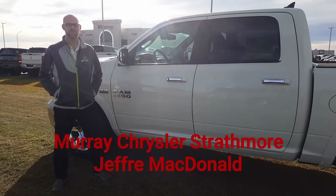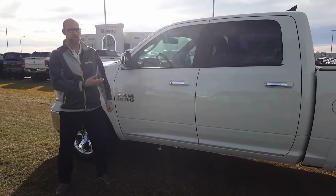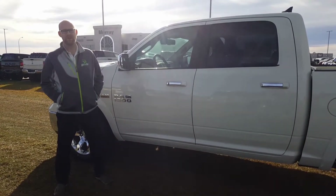Hey everybody, welcome to Murray Kreisler in Strathmore. My name is Jeffrey McDonald and I want to show you one of the new 2018 Ram 1500 trucks.